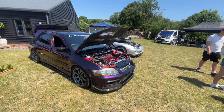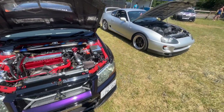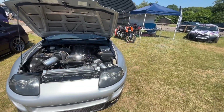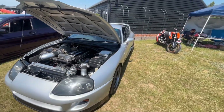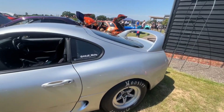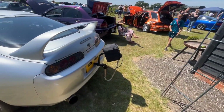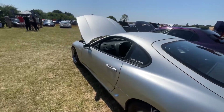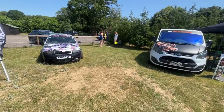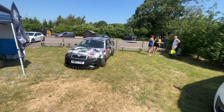Very, very clean Evo there - very nice. Another Supra with a turbo the size of a dustbin on it - must be a serious one because he's got a parachute on the back and some Hoosier rubber. Got Ryan's Skoda there - very, very loud stereo in it, I can vouch for that.